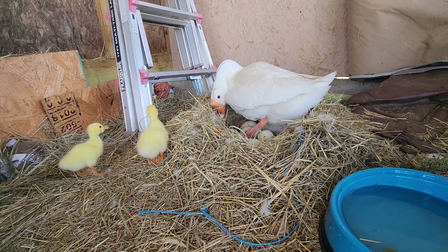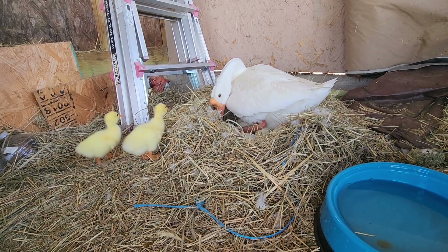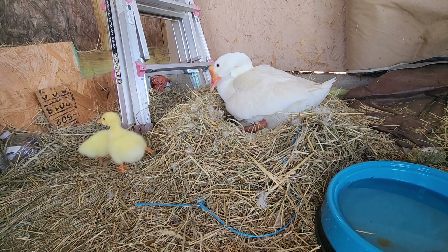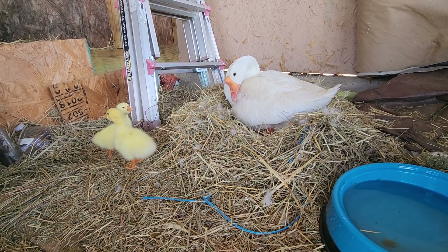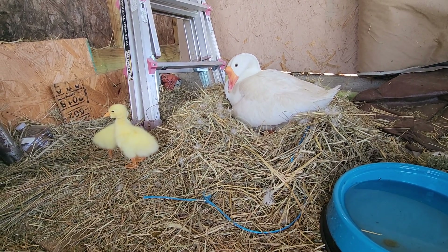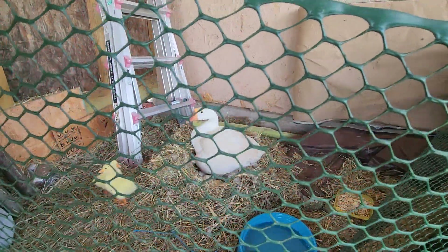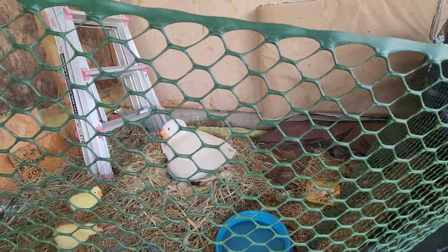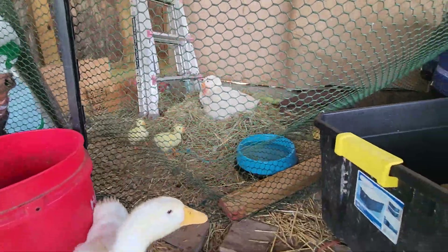Serena looks like she's going to walk into them, but she likes them. She's being very nice to them. I put a fence around this area so Louis can't go around and attack the babies, because I don't know why he attacked the younger ones — he was just over here bothering them.